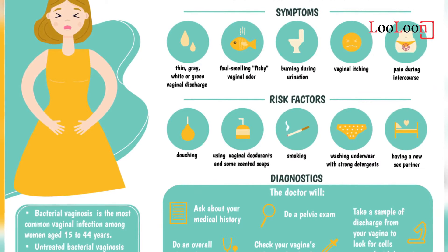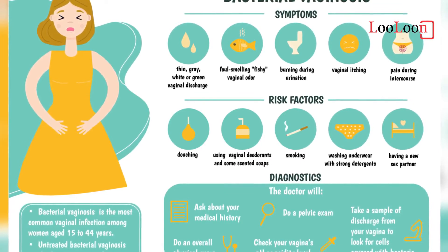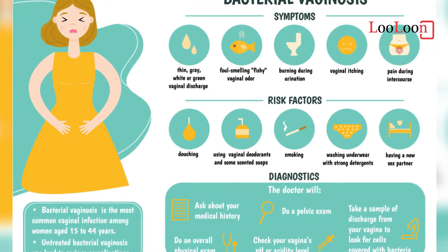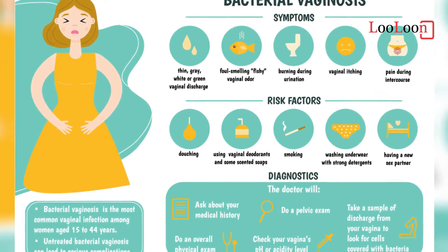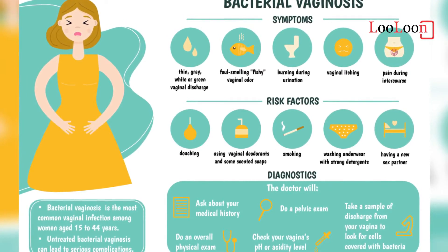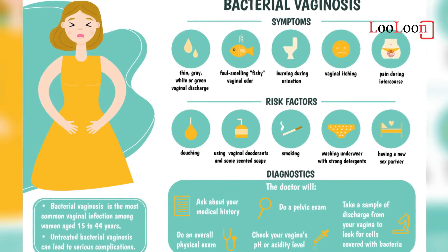As well as the above symptoms of thrush, vulvovaginal inflammation can also be present. The signs of vulvovaginal inflammation include erythema (redness of the vagina and vulva), vaginal fissuring (cracked skin), edema (swelling from a buildup of fluid). Also, in severe cases, satellite lesions — sores in the surrounding area. This is rare, but may indicate the presence of another fungal condition or the herpes simplex virus, the virus that causes genital herpes.